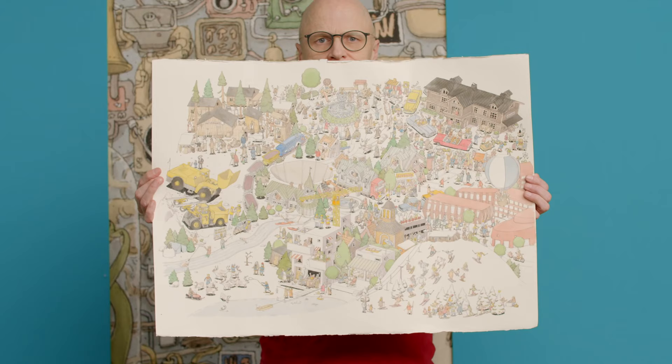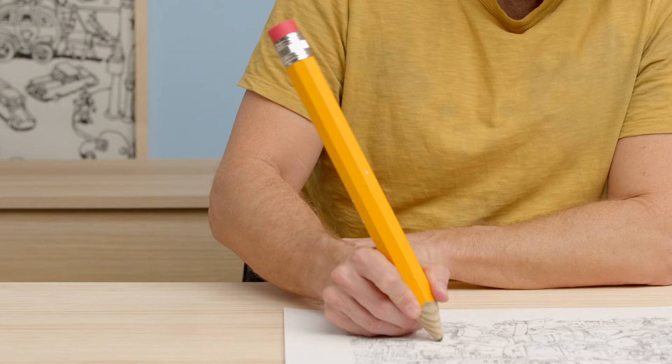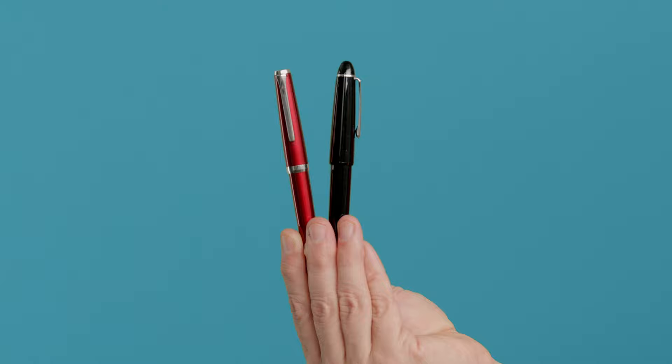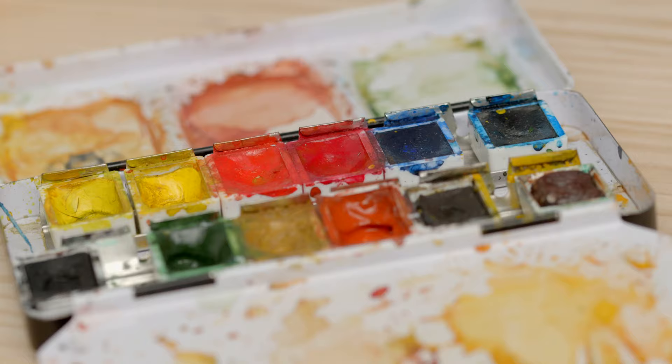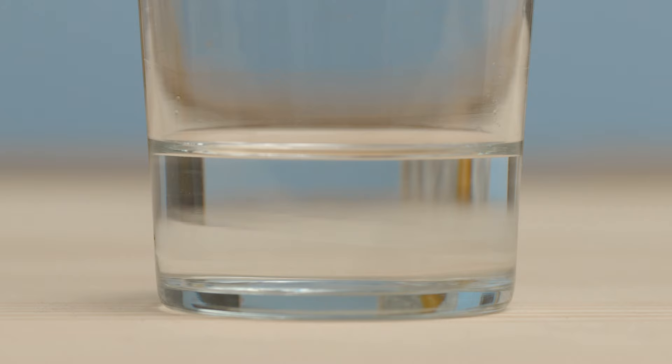By the end of this course you will know how to draw detailed figurative scenes telling many stories at once. To follow my steps, some rudimentary knowledge about perspectives and drawing is required. You will also need paper, ink, pens, watercolors, brushes, rulers and erasers. Let your imagination speak loudly and create many worlds in one illustration.